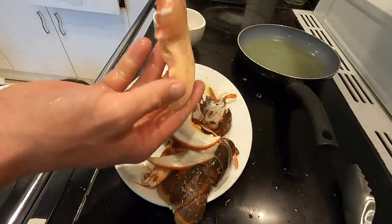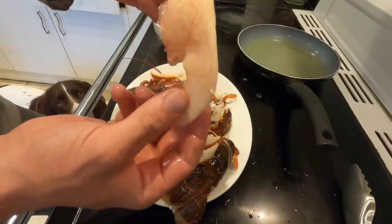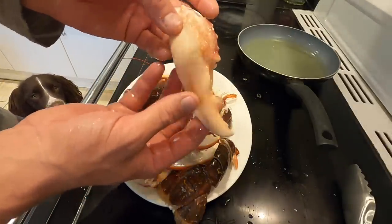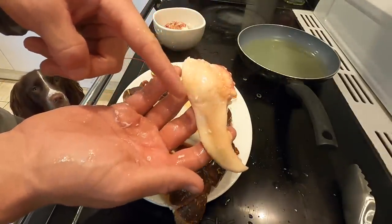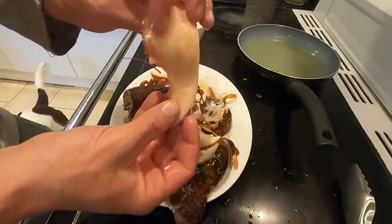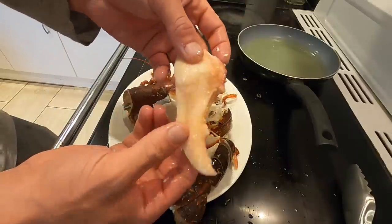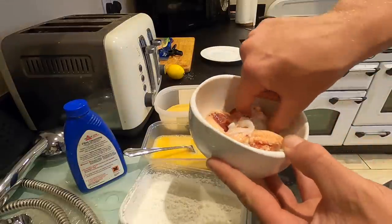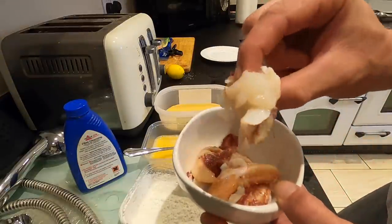Look at that - you can see how gelatinous it is, that's because it's not cooked properly. All it does by cooking it is this outer layer cooks slightly and it detaches itself from the shell. So now you're left with perfect lobster meat. We've got all of our lobster meat here - I've cut it up into nice big chunky nuggets.